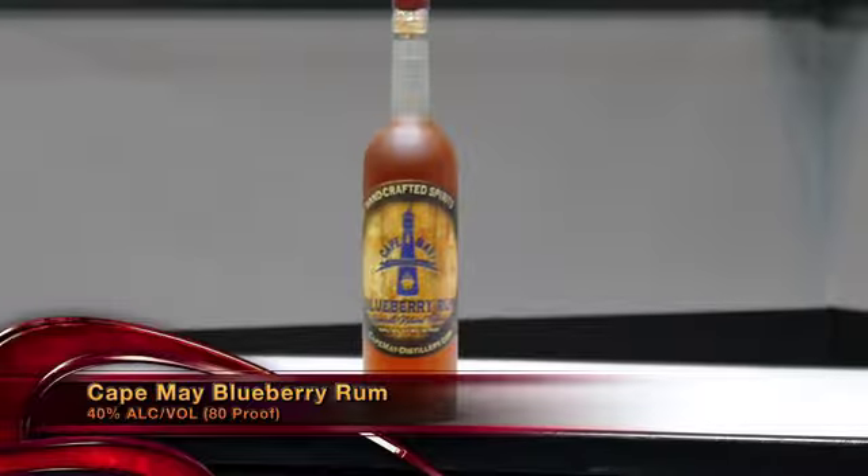This is the very first craft distillery to ever open up in historic Cape May, right there on the Jersey Shore. So when you're down there this summer hanging out, partying and celebrating, make sure you stop in, grab yourself a cocktail, and try all their premium spirits.